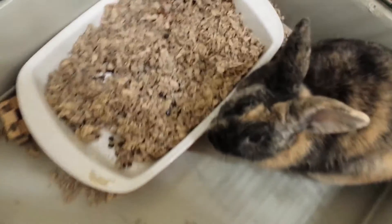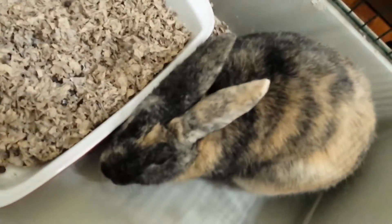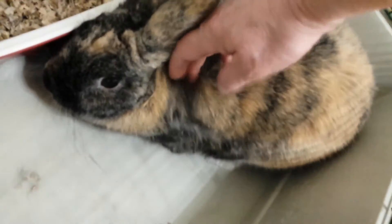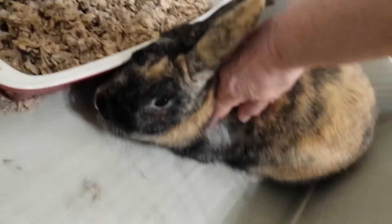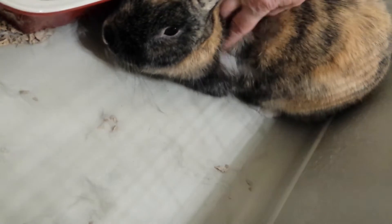Today we're going to look at Fergus's fur. We can see here on him — come here, sweetheart — you were looking so nice before. Right in here you can see he's shedding, and if you notice most of the fur of a bunny... you can see that he's shedding, and the short hair underneath that's growing in.